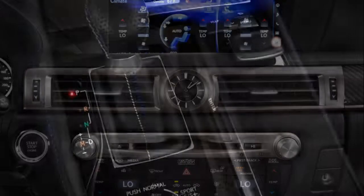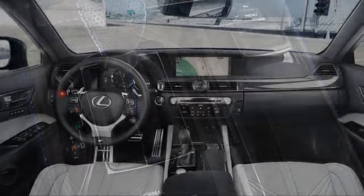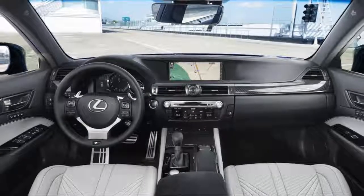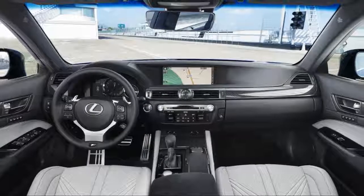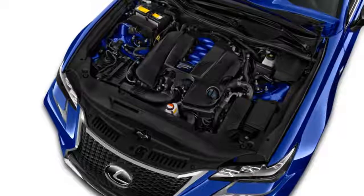We rate the GS F an 8 for performance, giving it points for power, handling, and steering response. The GS F adds four extra underbody braces to stiffen the structure, and it gets better suspension and chassis hardware.